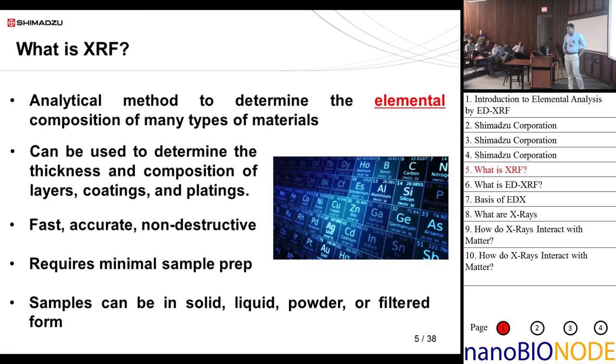It requires minimal sample prep. Samples can be in solid, liquid, powder, or filtered form. Solid means you can just stick the sample in there. For liquid, you put it in an XRF cup. For powder, you can also put it in an XRF cup or press it. And for filtered samples, if you have a liquid solution you can deposit it on filter paper, let it evaporate, and then measure it in the EDX.